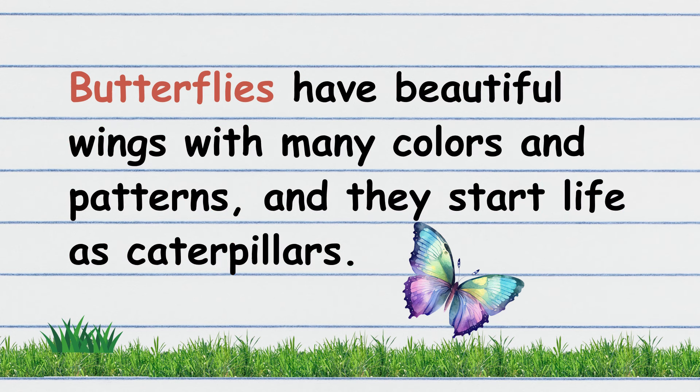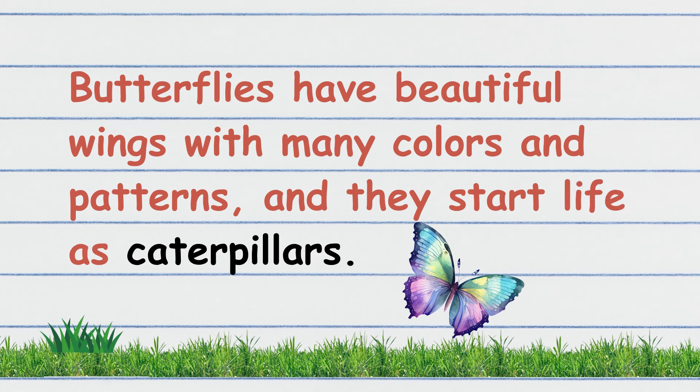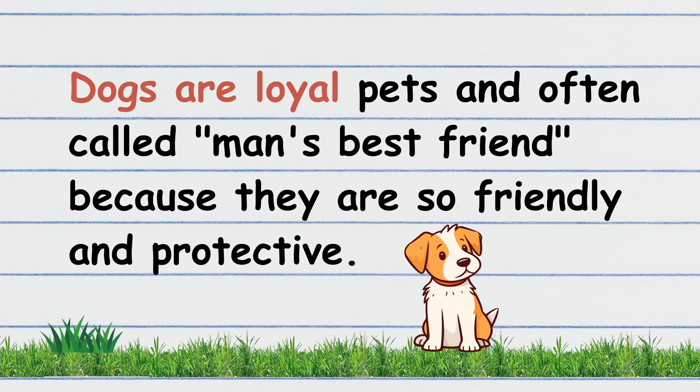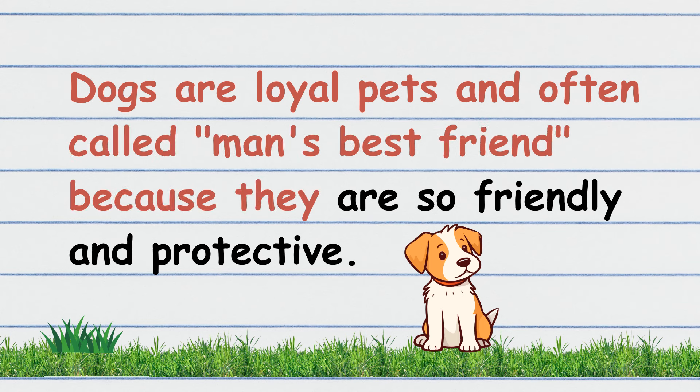Dogs are loyal pets and are often called man's best friend because they are so friendly and protective. Now, children, it's your turn to read. Good job!